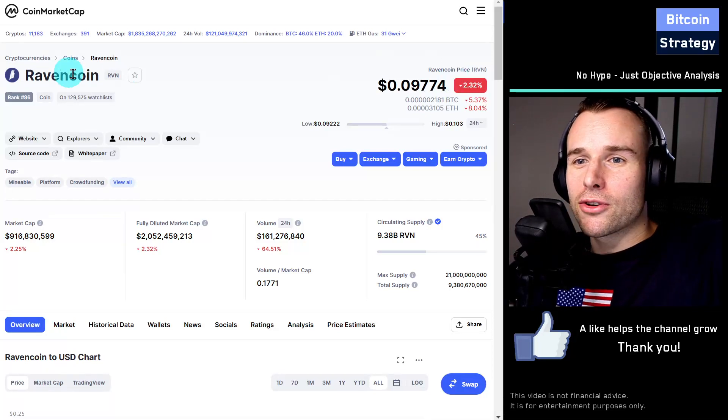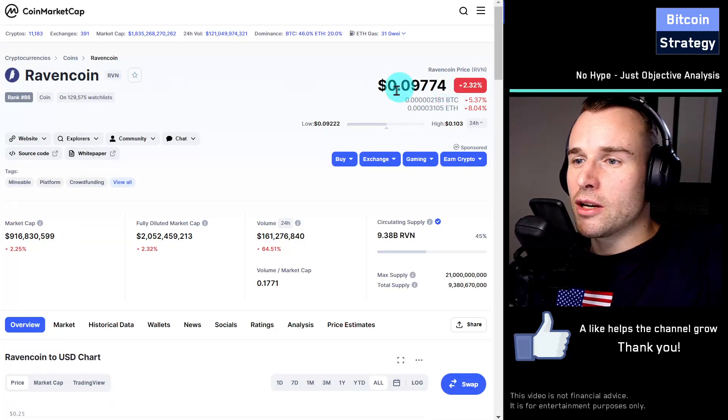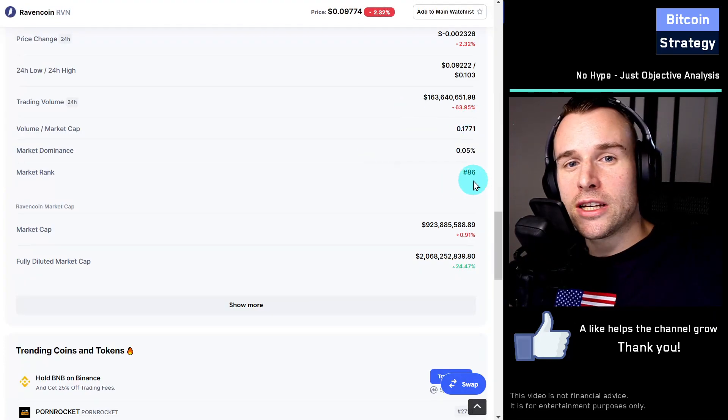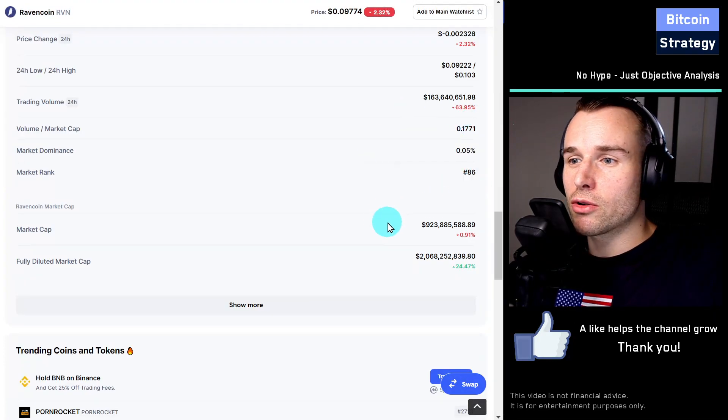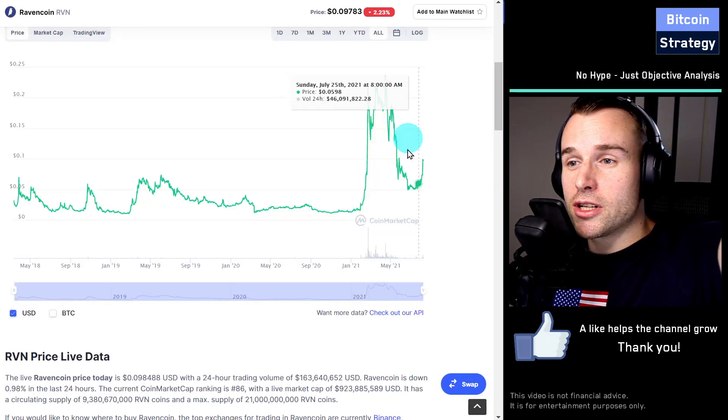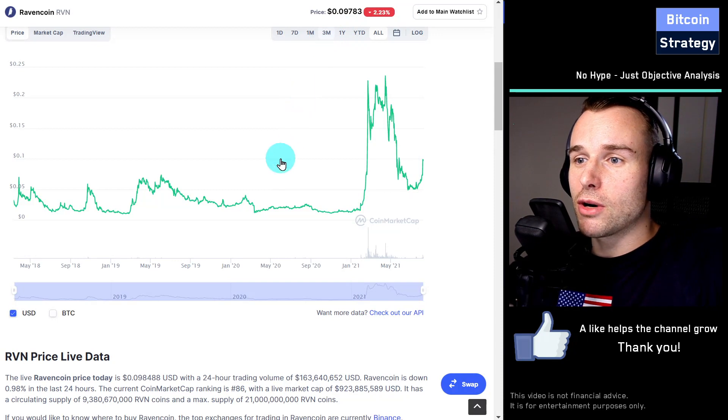Today we're going to look at Ravencoin, ticker symbol RVN. We are a bit under 10 cents, and in terms of market cap, Ravencoin is at place 86 — almost a billion dollars in market cap. The reason we're talking about Ravencoin is simply because it's been pumping so hard recently.